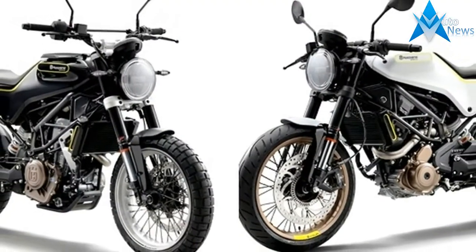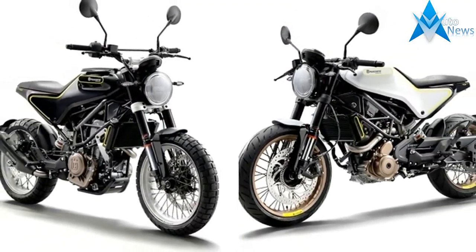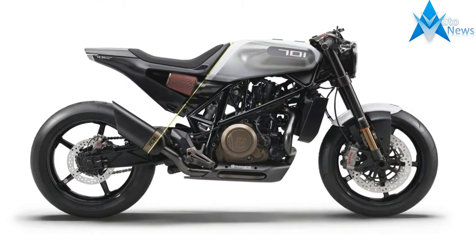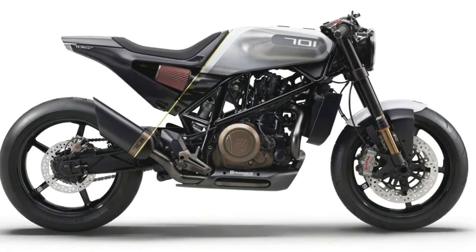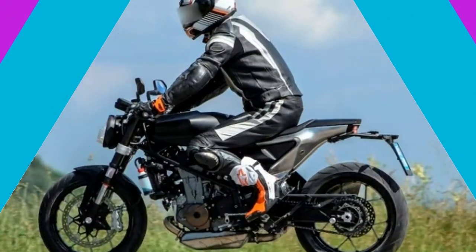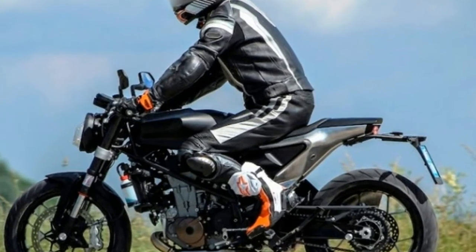The Whitpille 701 gets a ride-by-wire throttle and switchable ABS with a 4-piston radial-mounted Brembo caliper on a 320mm front disc and a single-pot on a 240mm disc at the rear. It also gets a slipper clutch to reduce back torque on downshifts.